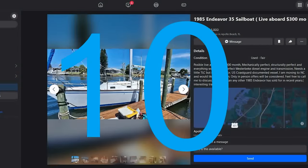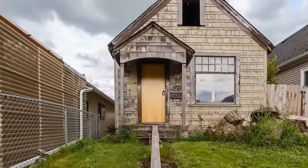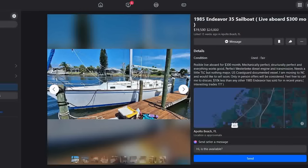Coming in at number 10 this week is a bit of a fixer-upper, and that's why she's number 10. She's a 1985 Endeavor 35 sloop, originally listed at $24,900, list price has dropped recently to $19,500. She's been on the market for a few months and the seller is moving to North Carolina and needs to unload this boat. Per the seller, mechanically perfect, structurally perfect, and everything works including the Westerbeke diesel engine and transmission, however she needs a little TLC.